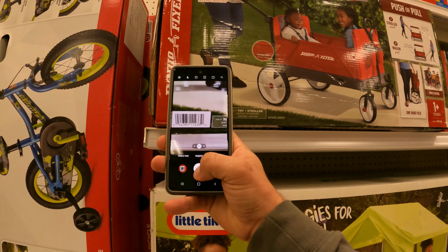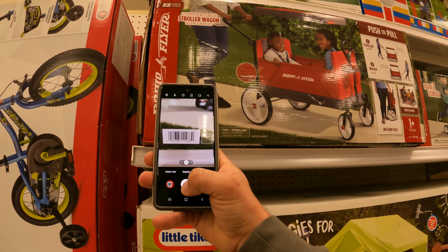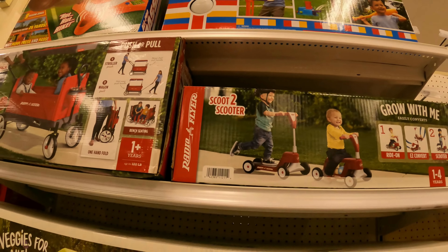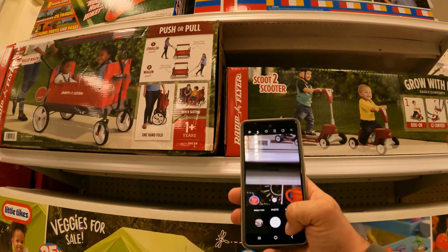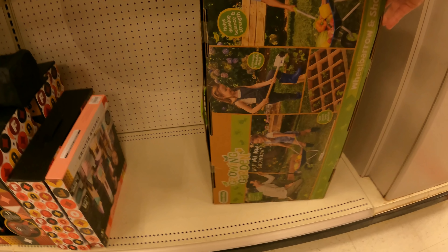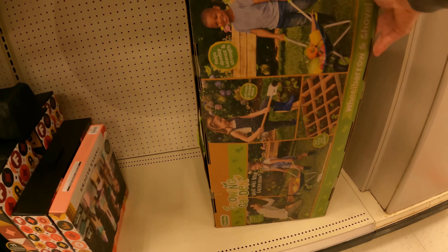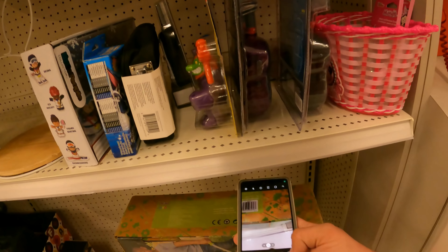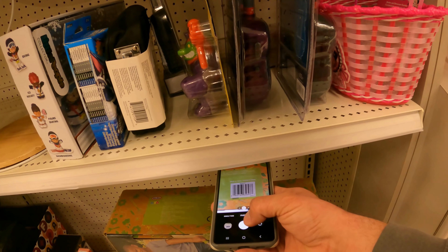Let's see how much this Radio Flyer is — Radio Flyer is a good brand, goes quickly. What do we have on the Scoot to Scooter here? Let's check this Little Tykes Growing Garden — it looks like it's a wheelbarrow and shovel. We'll take a picture and see what we got.